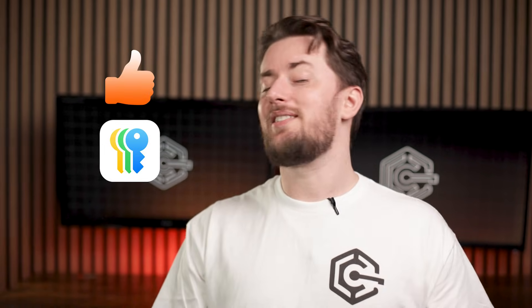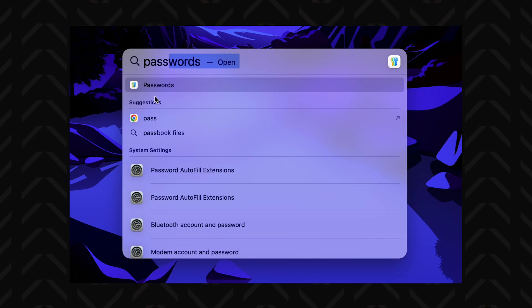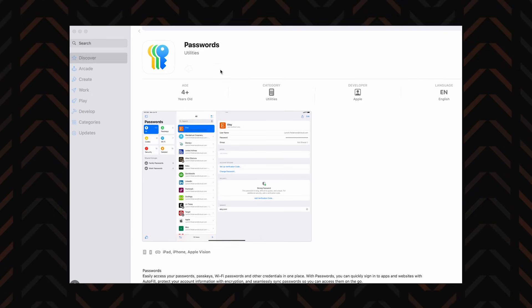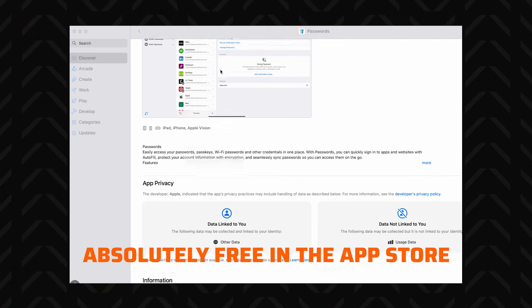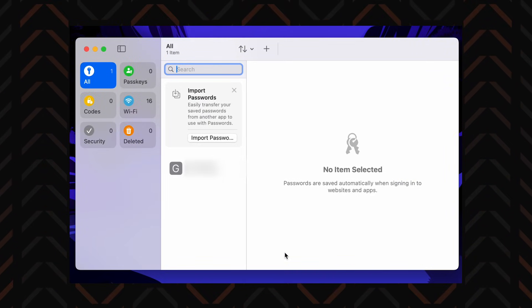I went into research expecting to be severely disappointed with the Apple password manager, but I actually found quite a few good things about this tool. For one, it has a very convenient setup. The Passwords app is built into Apple's devices — you just gotta search it up, or if it's not there, grab it from the App Store at no cost whatsoever. It looks pretty neat too, clean and minimalistic, so it is easy to get used to.